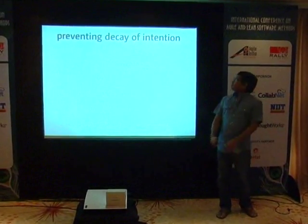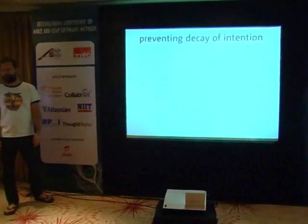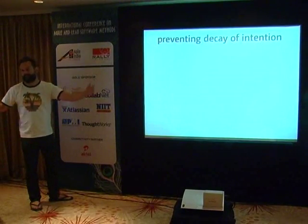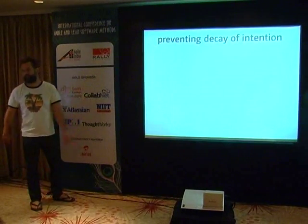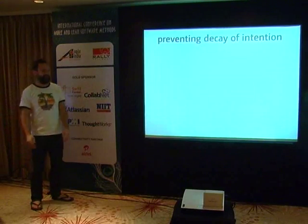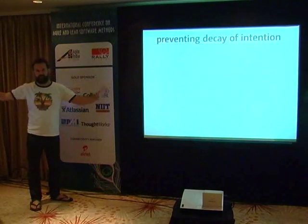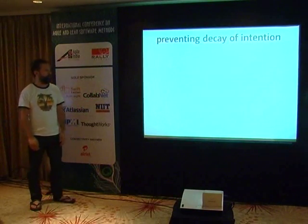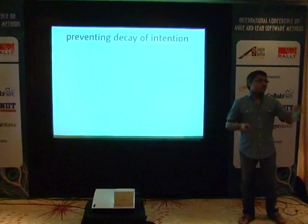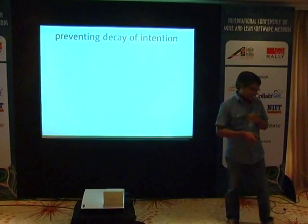If you create suites entirely using record-and-playback, they become very brittle. Change a UI element and suddenly all your acceptance tests fail and you need to re-record them. That's why QTP is problematic — we're not trying to bash what you do day-to-day, we're trying to empathize and let you know we feel your pain.